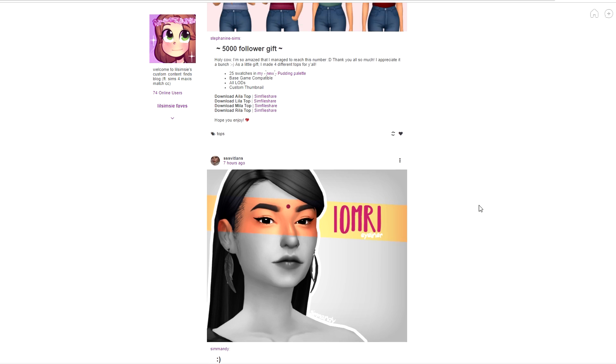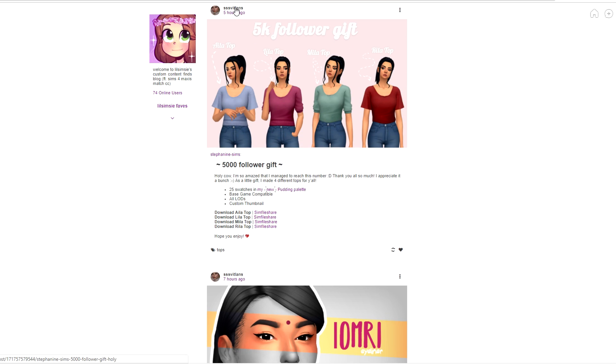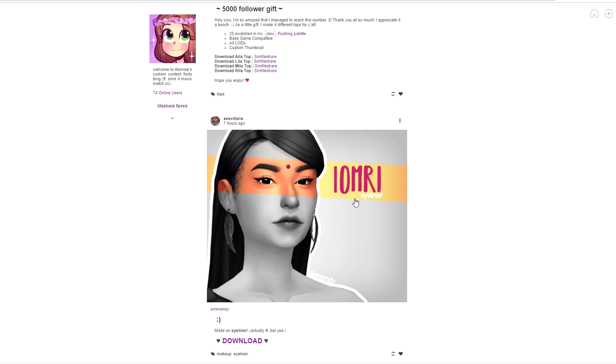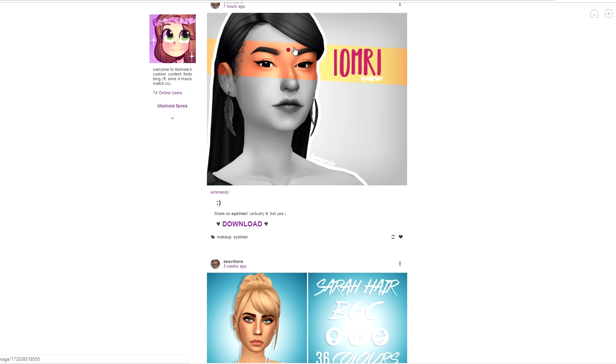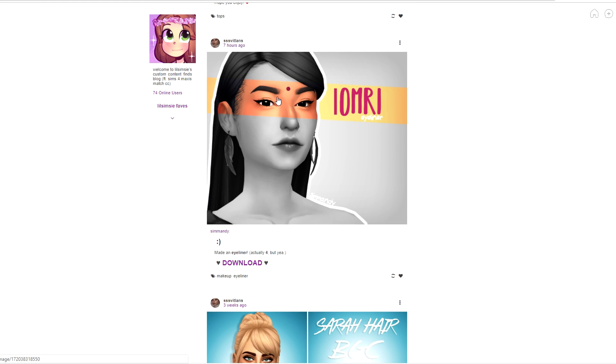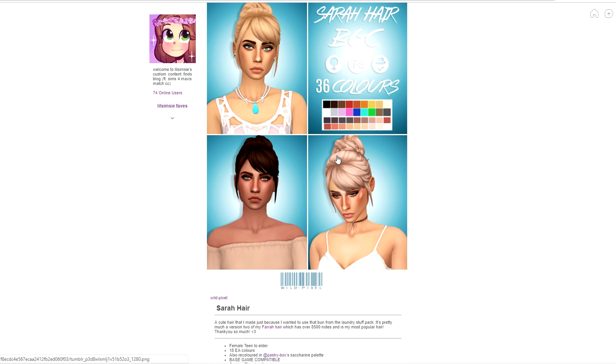Okay, follower gift by SSS - there's a cute little shirt and different types of tops. Oh my god, I need these like yesterday - the Vitalians tops! Here's some eyeliner - this still looks good so I'll download it. I want this guy right here. Maybe I can make one myself, although I know someone's going to critique me. If you know a link to something like that, please send it below. And here's the Sarah hair.